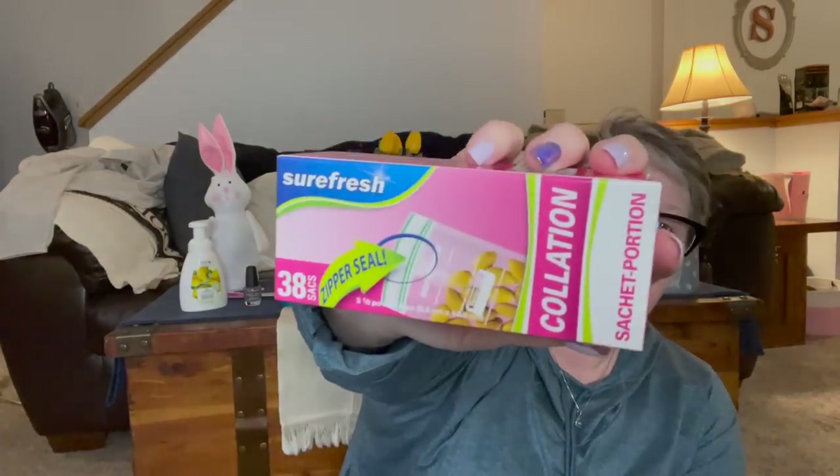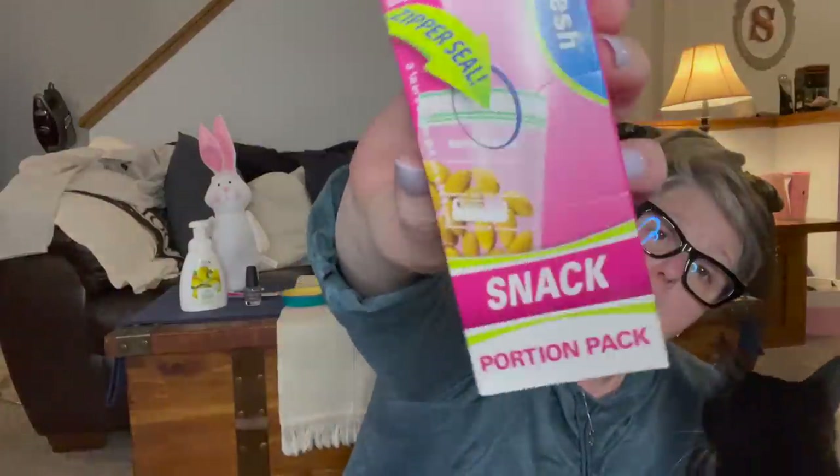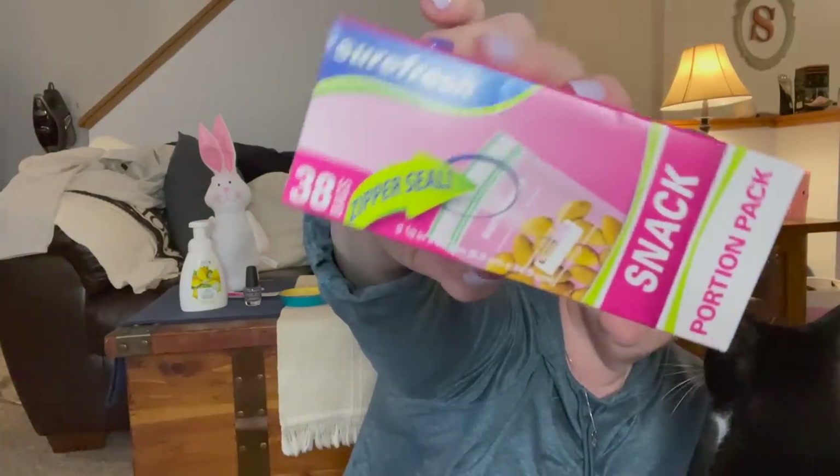They shrunk their packaging — definitely cut the size in half — but they're the same pre-measured zip-top bags. You get 38 of them and they're fantastic for putting snacks in. So I grabbed that.